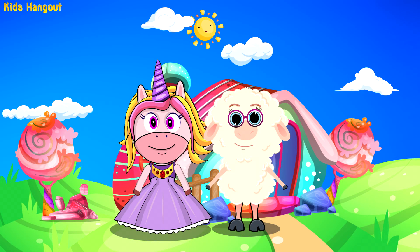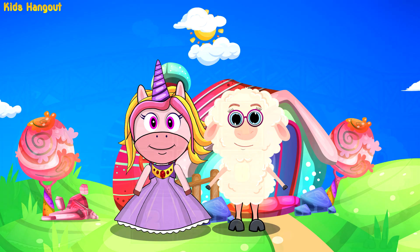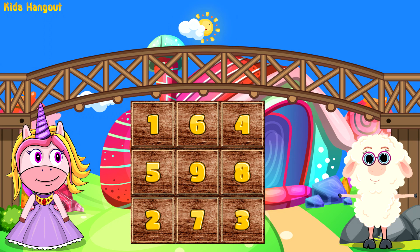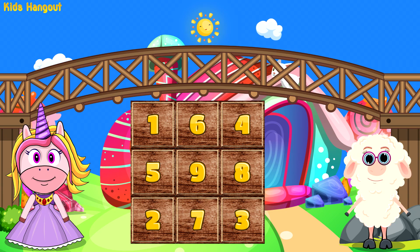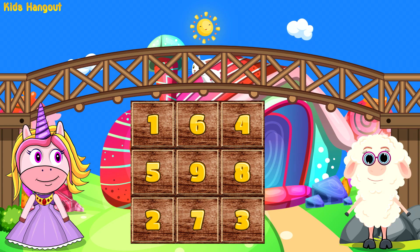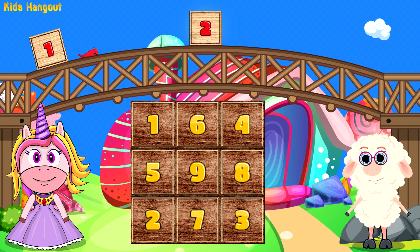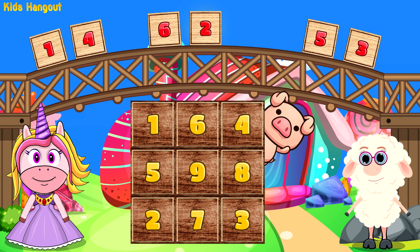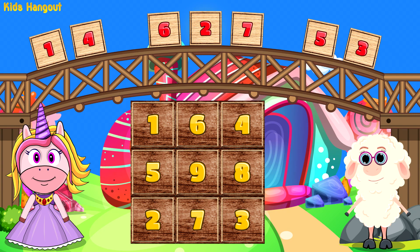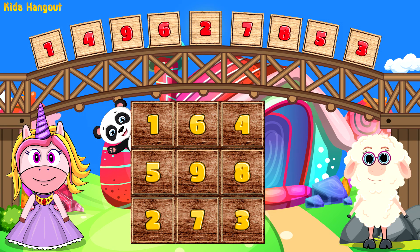Why hello there little one! Today is the day we will learn about numbers. Here we are. Before we begin, let's count from one to ten. Are you ready? One, two, three, four, five, six, seven, eight, nine, ten!